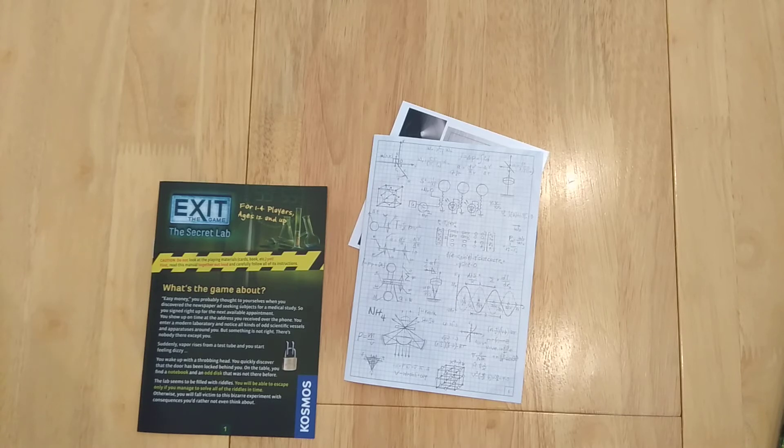What's the game about? Easy money — you discovered a newspaper seeking subjects for a medical study, so you signed up right away. You show up on time at the address received over the phone and enter a modern laboratory. There are all kinds of odd vessels and apparatuses around you, but something is not right — there's no one there except you. Vapor rises from a test tube, you feel dizzy, wake up with a throbbing head, and discover the door is locked. On the table you find a notebook and an odd disk. The lab seems filled with riddles — you can only escape if you solve all of them in time, otherwise you'll fall victim to this bizarre experiment.